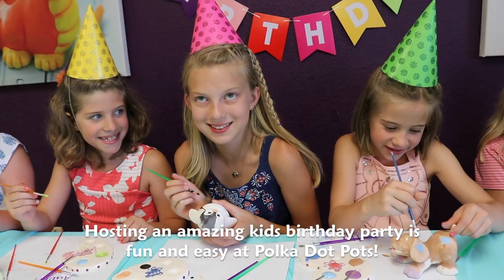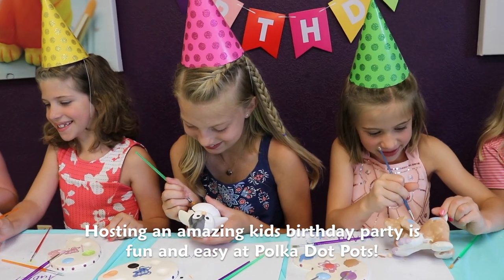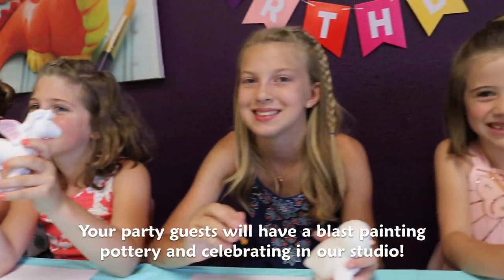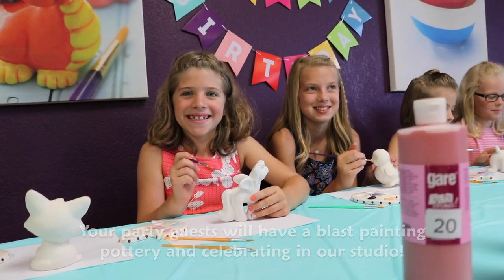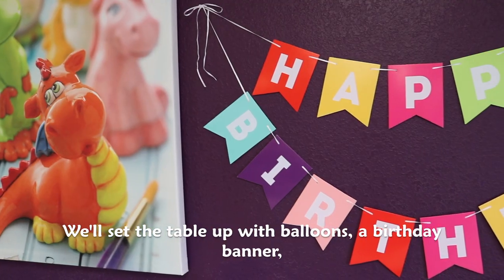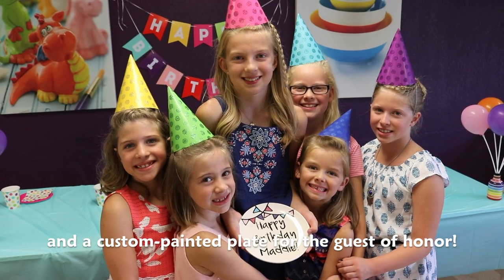Hosting an amazing kid's birthday party is fun and easy at Polka Dot Pots. Your party guests will have a blast painting pottery and celebrating in our studio. We'll set the table up with balloons, a birthday banner, and a custom painted plate for the guest of honor.